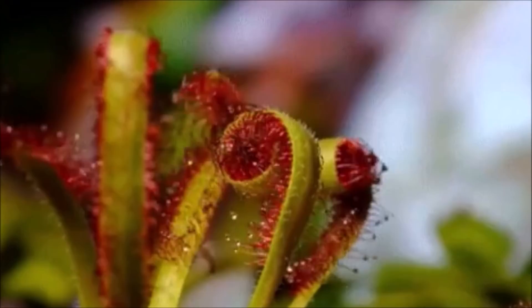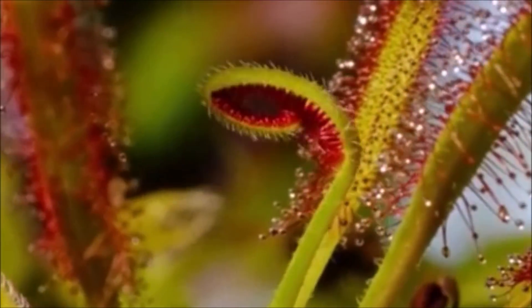From a plant that looks like a poisonous snake to a deadly species that can catch rats and lizards, these are 12 of the most terrifying carnivorous plants in the world.